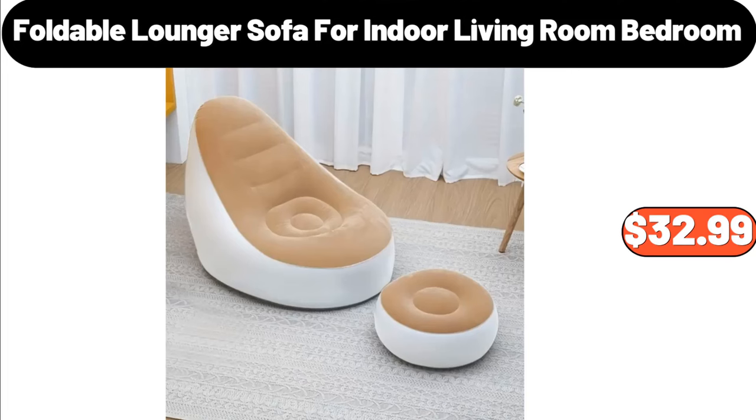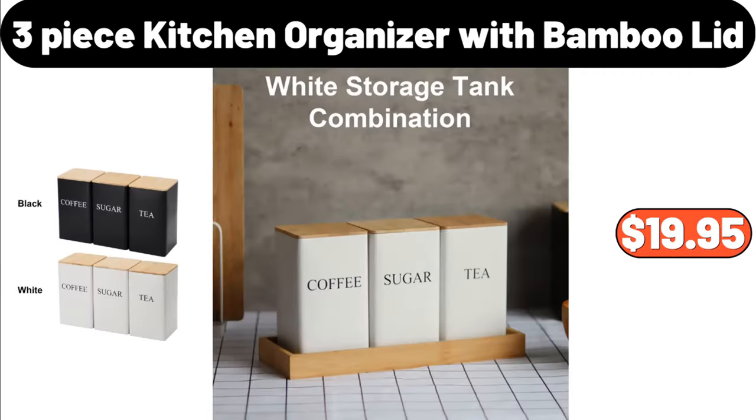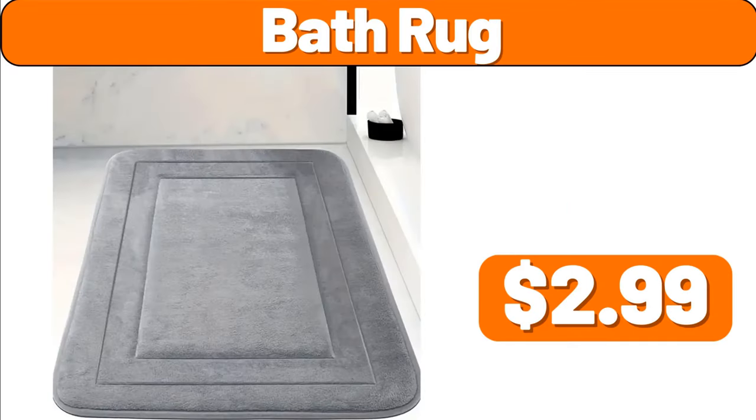Foldable lounger sofa for indoor living room and bedroom, $32.99. Kitchen bowl and dish storage rack with lid, $16.78. Three-piece kitchen organizer with bamboo lid, $19.95. Bath rug, $2.99.